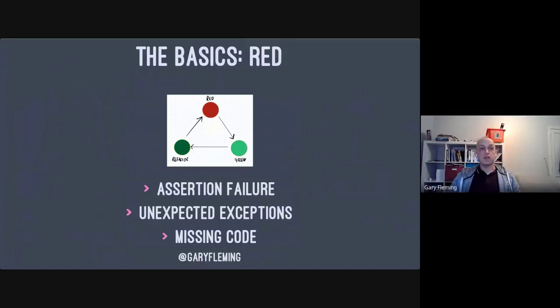You start by expressing what you'd like the code to do — the what, not the how — by writing a test. First, make it go red. You can write a failing assertion, get an unexpected exception, or more fundamentally — the thing that makes the loop smaller than a test — write a call to a function that doesn't exist. That missing code is a point to stop, go write just enough of that piece of code to make it go green, and then continue around the loop.